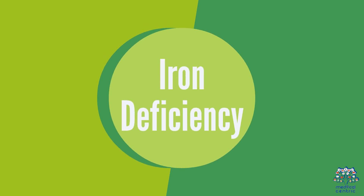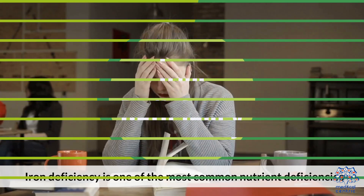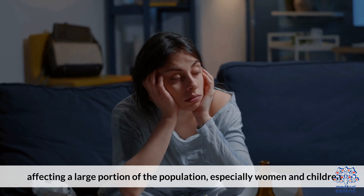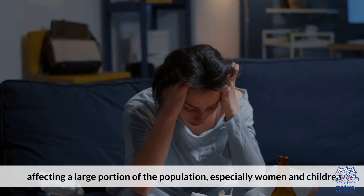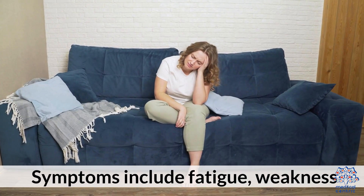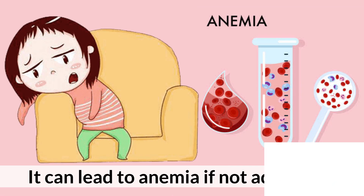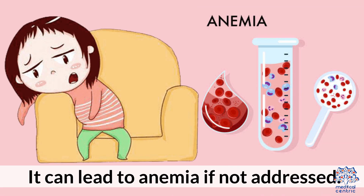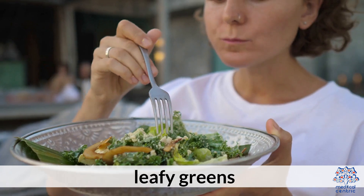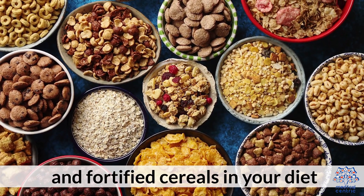1. Iron Deficiency. Iron deficiency is one of the most common nutrient deficiencies, affecting a large portion of the population, especially women and children. Symptoms include fatigue, weakness, and pale skin. It can lead to anemia if not addressed. Include iron-rich foods like red meat, leafy greens, and fortified cereals in your diet.